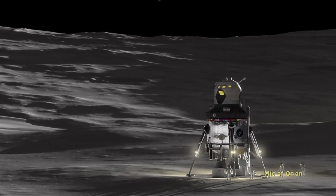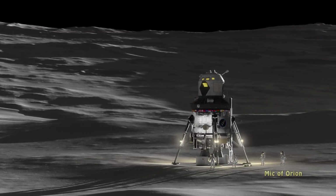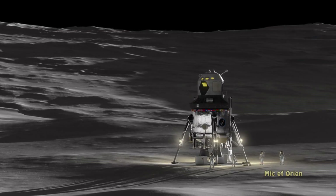All of this is within NASA's current technological capability, so with adequate funding such a vehicle could be built relatively quickly.